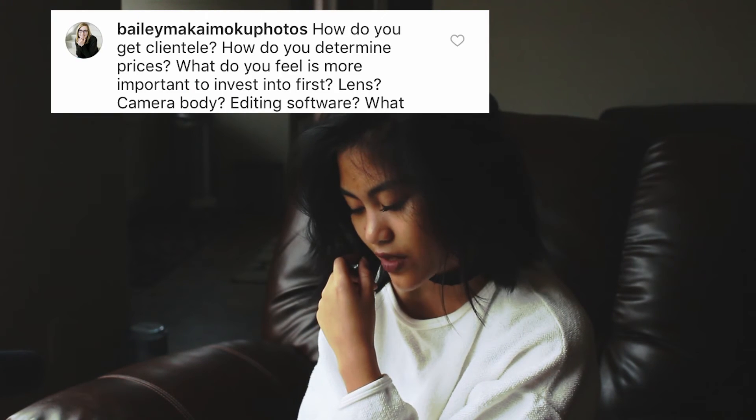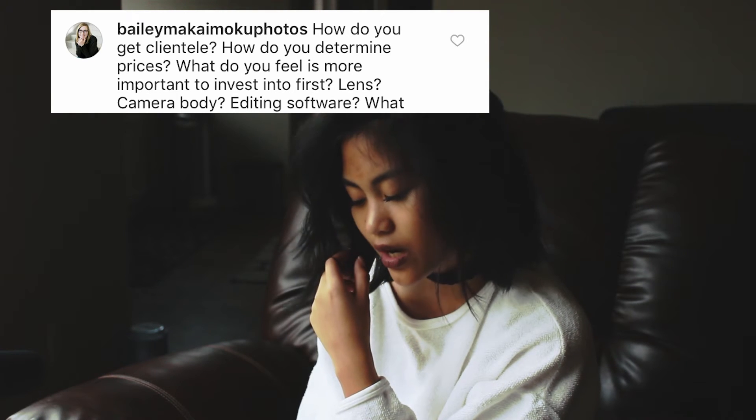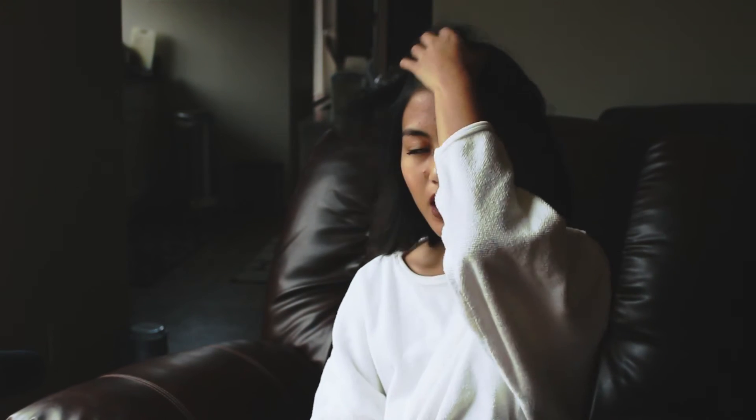She also asked, what do you feel is more important to invest in first — lens, camera body, or editing software? You need a camera body and a lens to take photos, but if you already have the kit lens and all that, I recommend investing in really nice lenses first. Then get editing software, and then worry about your camera body years after you got your first one, because it shouldn't matter as much as the other stuff.